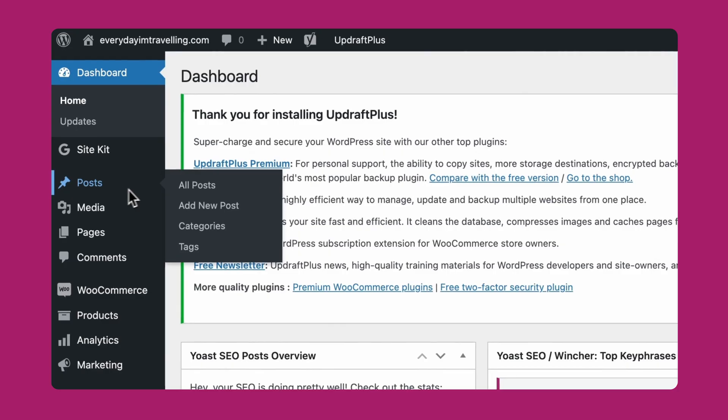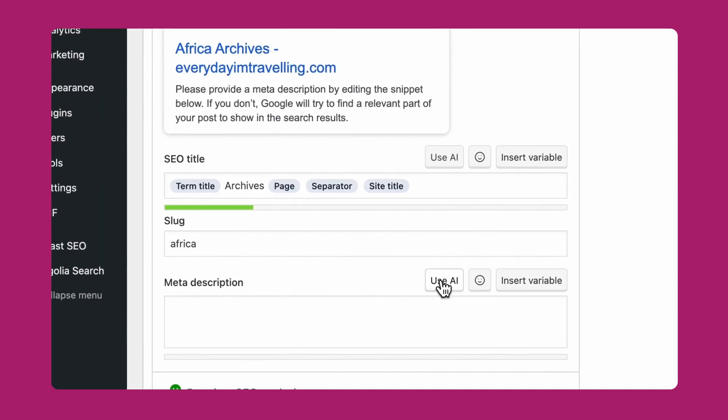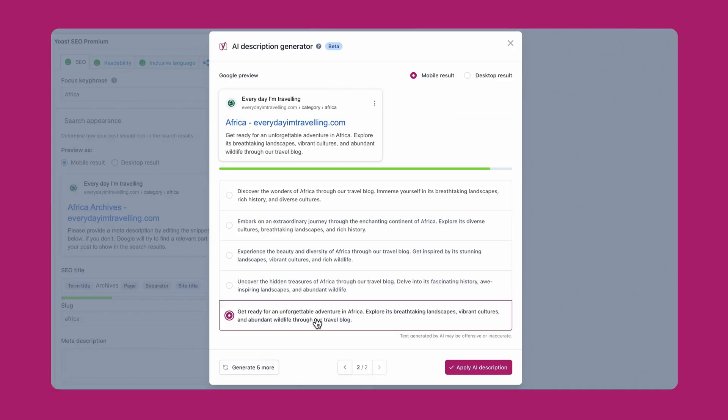We've also upgraded our AI-generated titles and meta descriptions, which leads to better outputs. And we have listened to your requests here as well. This feature now covers category and tag pages in WordPress, so you can instantly optimize these taxonomy pages and drive more search traffic.